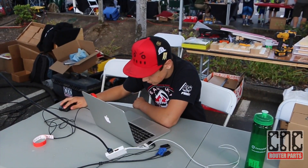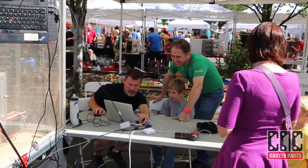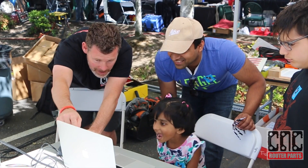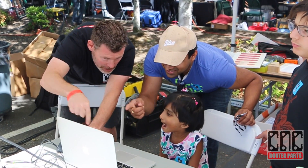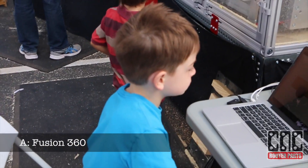We're often just as interested and engaged in learning how affordable and accessible modern digital fabrication is, and how it might fit their business or hobby. What software is that? It's Fusion 360.